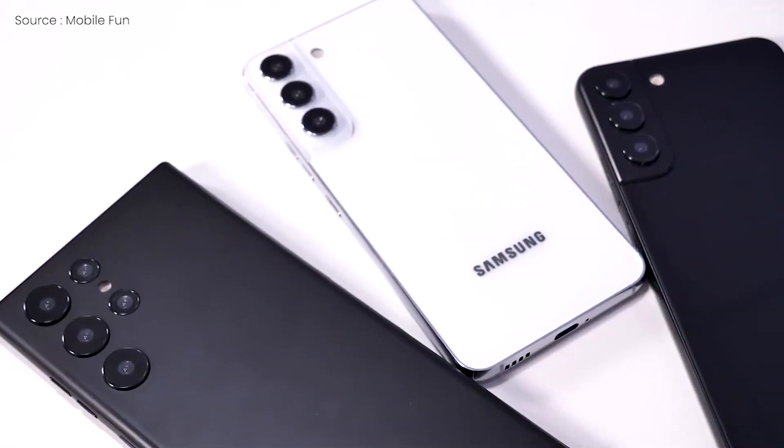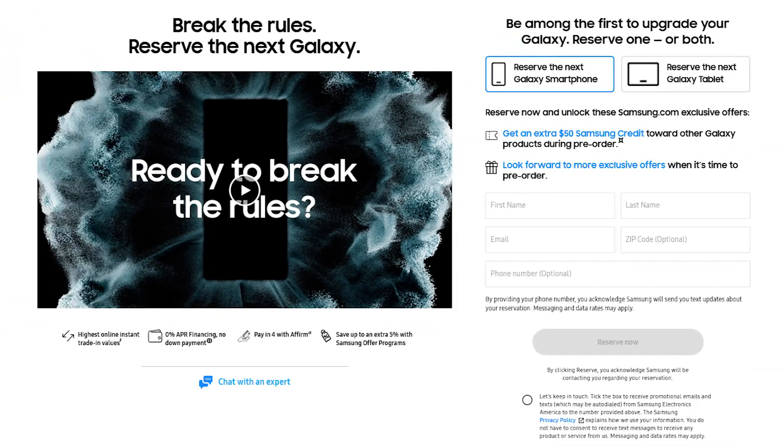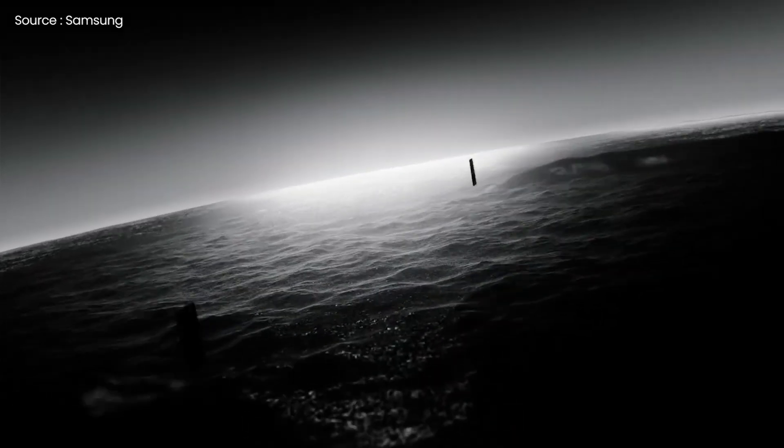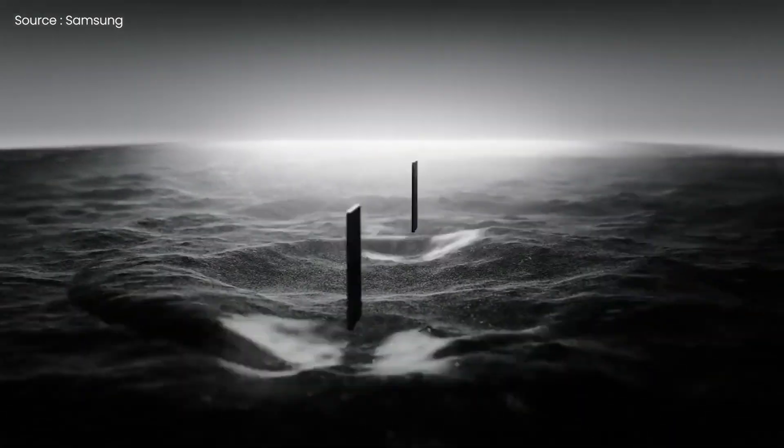The Samsung Galaxy S22 is due to come shortly, and ahead of the February Unpacked event, the company has established a reservation page where you guys can request a new phone or else the Galaxy Tab S8. The reservation website also features a teaser trailer for the new smartphones, that shows the S22 in silhouetted outlines.